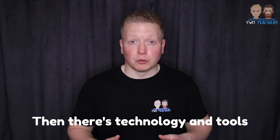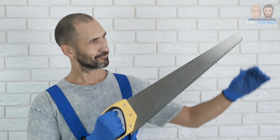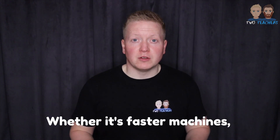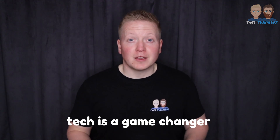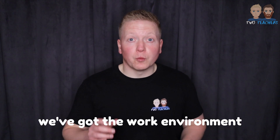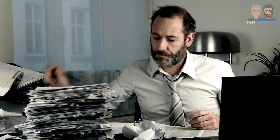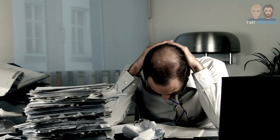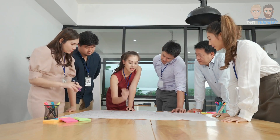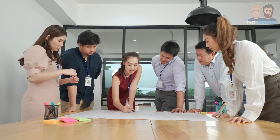Then there's technology and tools. Having the right equipment makes everything much quicker and smoother. Whether it's faster machines, better software, or automation, tech is a game changer when it comes to efficiency. Next up, we've got the work environment. No one's at their best in a cluttered, stressful or inefficient space. A well-organized, comfortable workplace helps people stay focused and motivated.